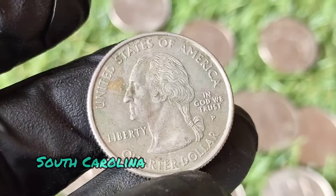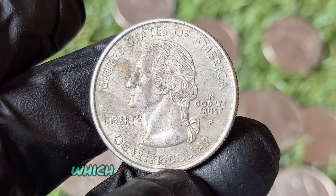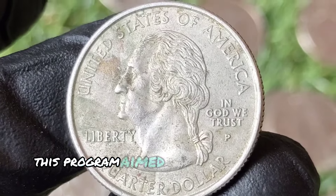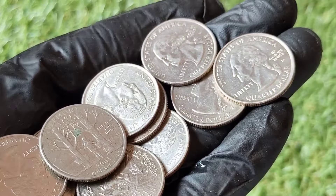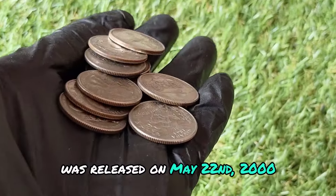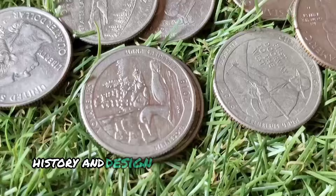The 2000 P South Carolina quarter is part of the United States Mint's 50-State Quarters program, which ran from 1999 to 2008. This program aimed to honor each of the 50 states with a unique quarter design, released in the order that the states ratified the Constitution or were admitted into the Union. The South Carolina quarter was released on May 22, 2000, and it features a design that celebrates the state's heritage and natural beauty.